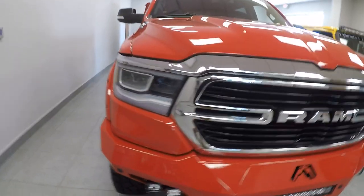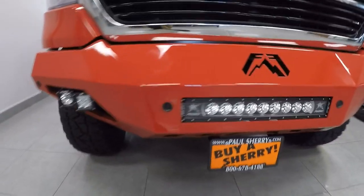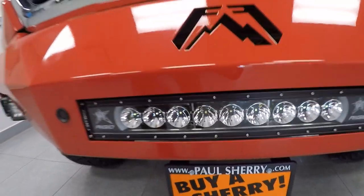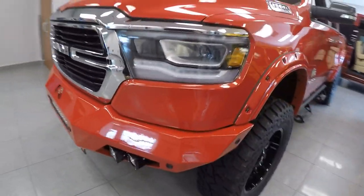This one is red in color. We have the LED headlights, fog lights down here in the front bumper, an aftermarket light bar, and a heavy duty off-road bumper. Those do have the park sensors in there.